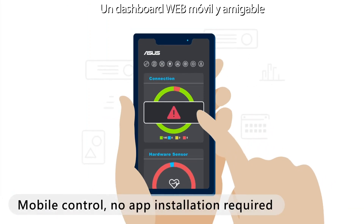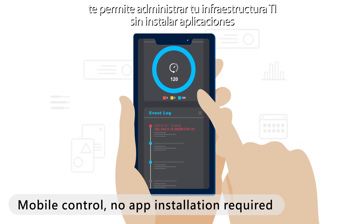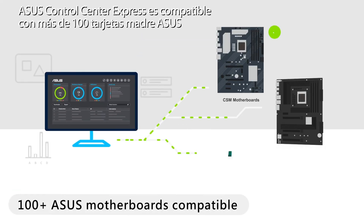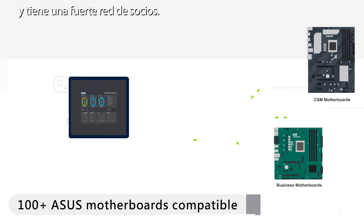A mobile-friendly web dashboard lets you manage your IT infrastructure without installing an app and receive email notifications for any unusual event. ASUS Control Center Express is compatible with over 100 ASUS motherboards and has a strong partner network. Visit the ASUS Control Center Express website to learn more.